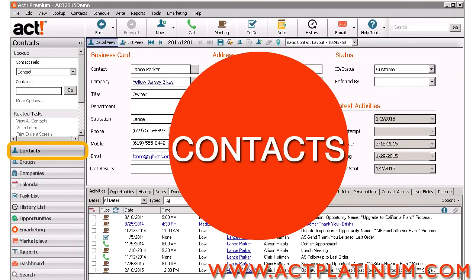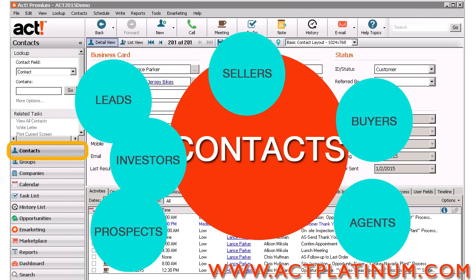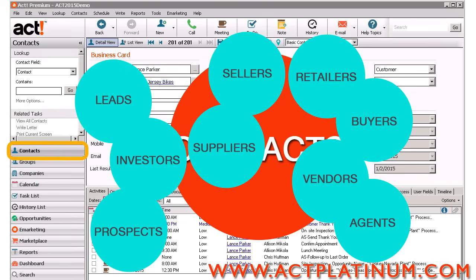ACT is based on contacts — the people you do business with. Leads, prospects, buyers, sellers, investors, agents, vendors, suppliers, retailers.